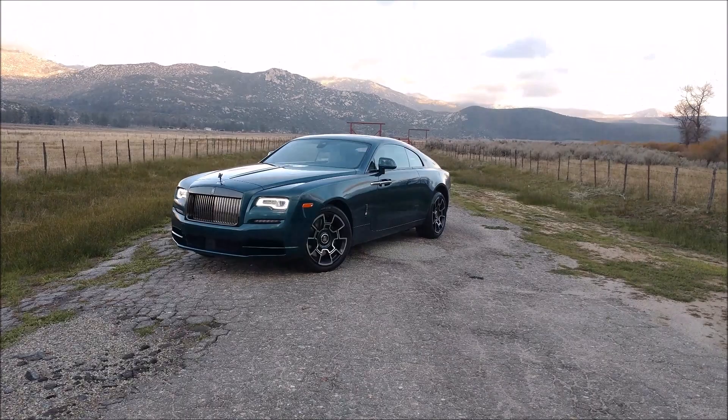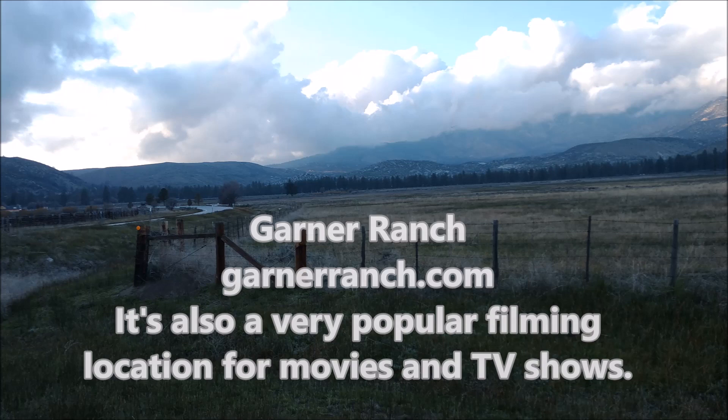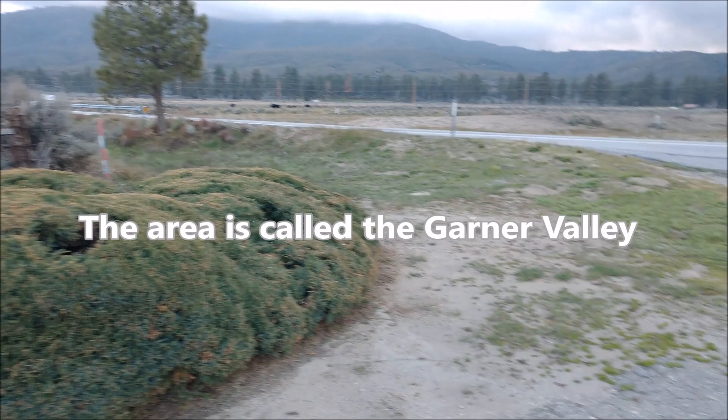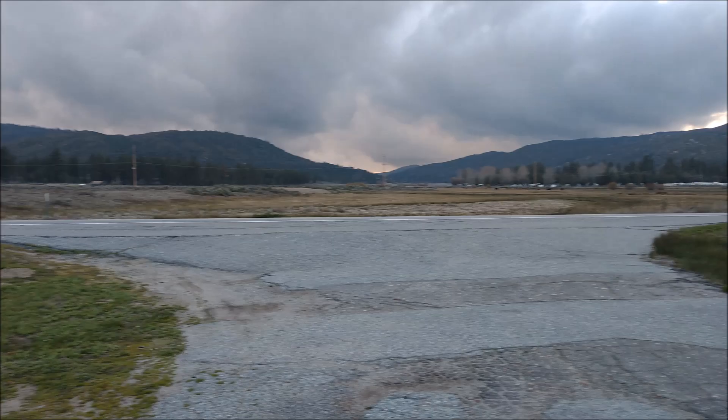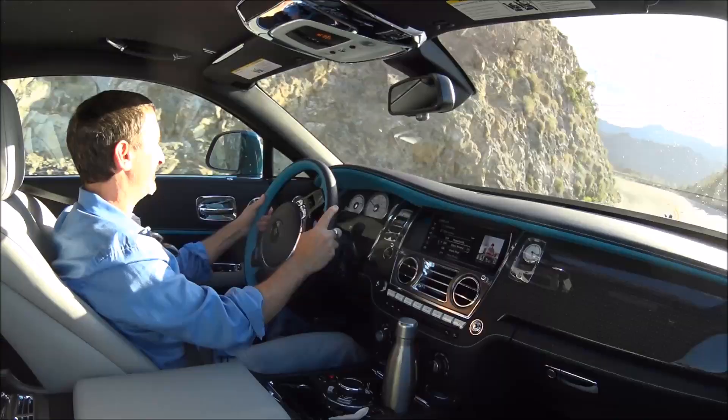We're ending our drive here in the mountains at a ranch — you can actually rent it for weddings and things like that. This always reminds me of being in Montana even though we're just 30 minutes from Palm Springs. That's Lake Hemet and Idyllwild is at the top of those mountains. I'm going to head back to Palm Springs now, because I am cold, on my road trip here in the 2020 Rolls-Royce Wraith Black Badge.